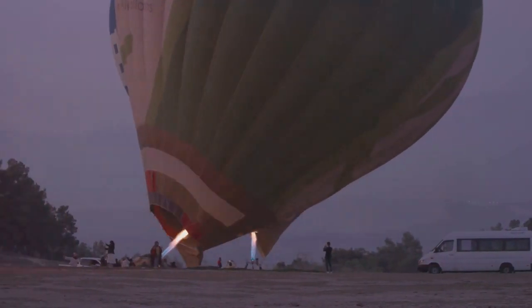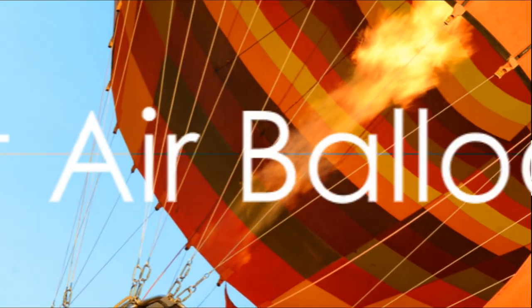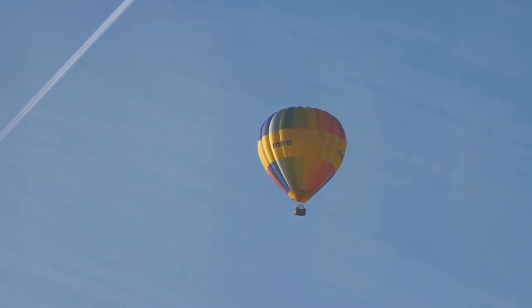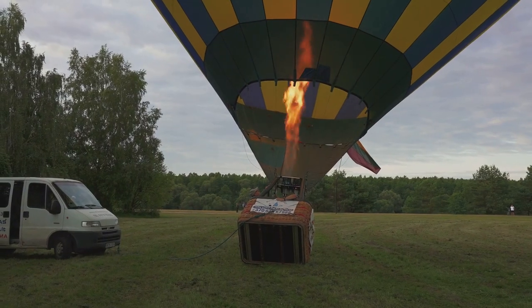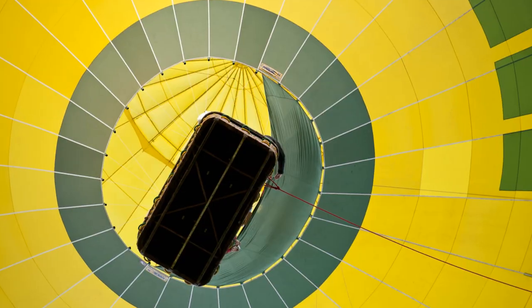But helium isn't the only thing that can make a balloon float. There's something else too. Ever seen a big colorful balloon in the sky? That's a hot air balloon and it floats too. But wait a minute, it's not filled with helium. So how does it float? Well, it's all about hot air.